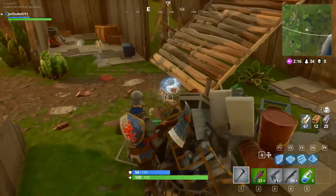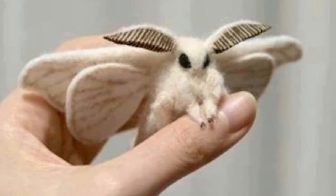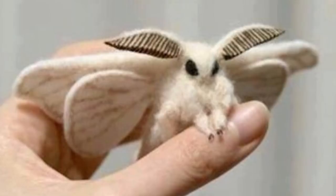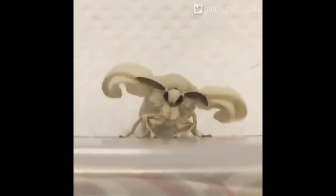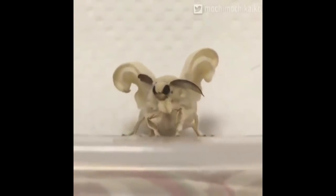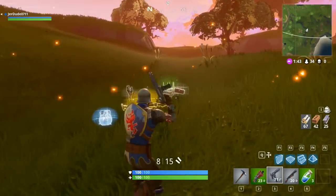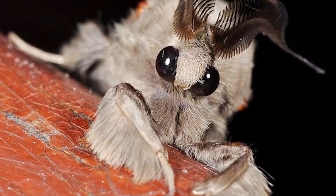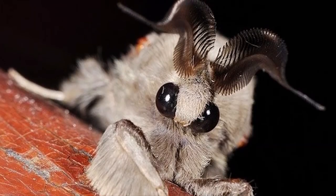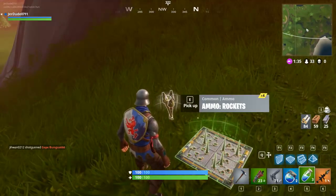Venezuelan Poodle Moth. Subject to speculation as to whether it's real or not, many legitimately believe that the Poodle Moth was a hoax, as they look strangely cute yet menacing, and very comparable to a Pokemon. They are, in fact, real. Not much is known about them to this day, as they were discovered not too long ago in 2009, and have not been found since. There has only ever been one spotted in Venezuela, hence the name. They do look quite cute and cuddly, but wouldn't recommend going up and giving one a hug if you somehow spot a second Poodle Moth.